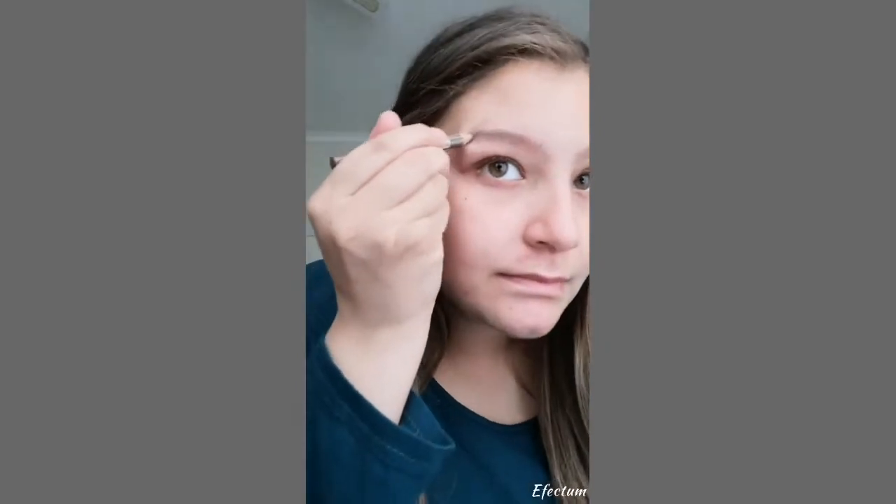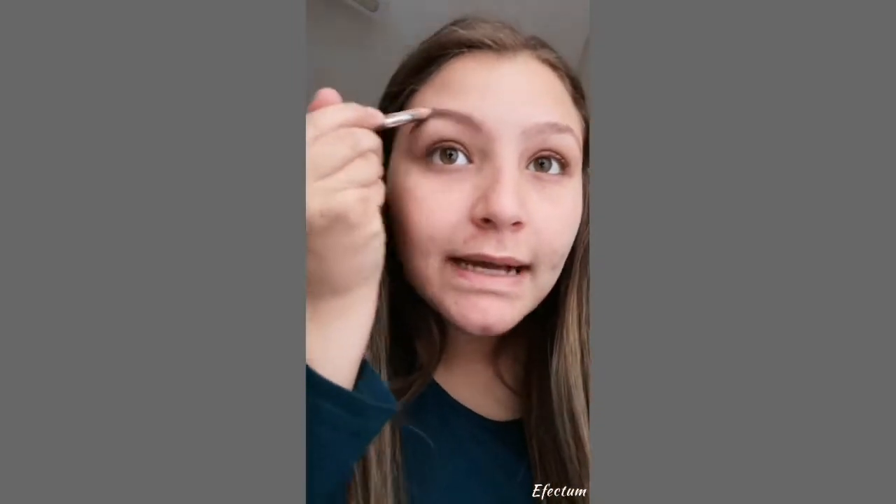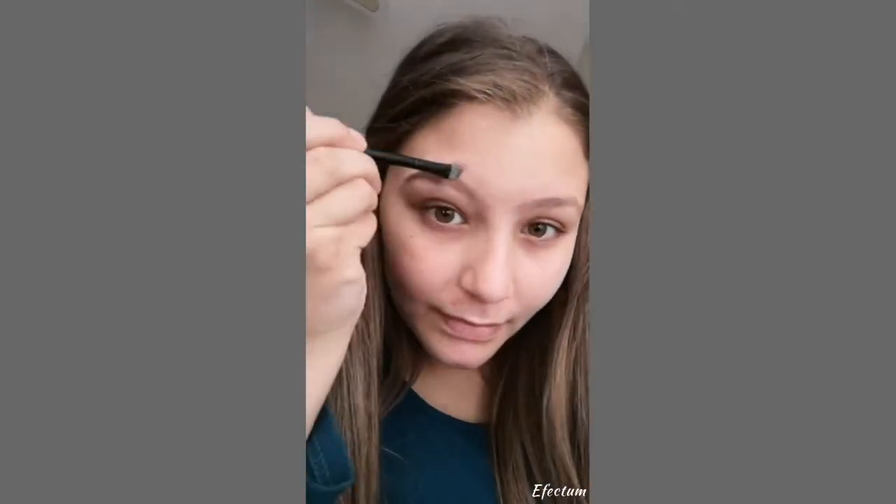We're gonna do the Essence eyebrow pencil and fill in the shape we want for our eyebrows. I thought I'd do something a bit different with this video — you guys can see I'm gonna do this side of my face first and then do the other side. Then we're gonna use the concealer to clean up the brow. I really love the concealer crayon. It's a really good concealer. I'm just doing a subtle brow.